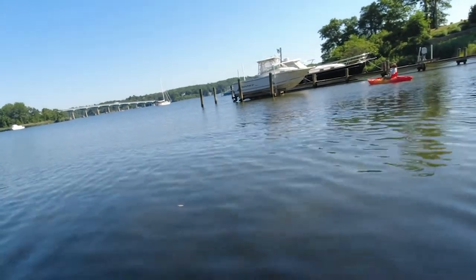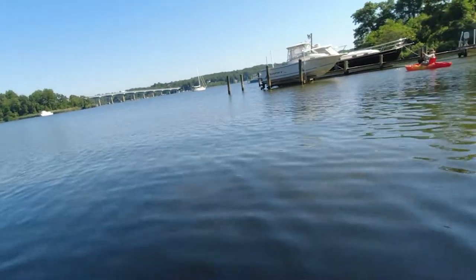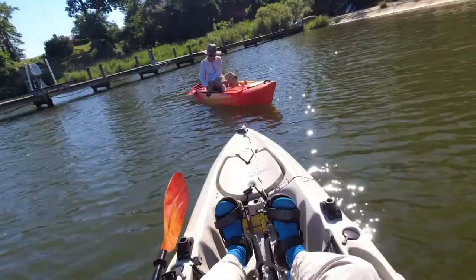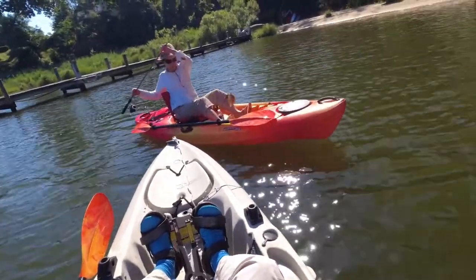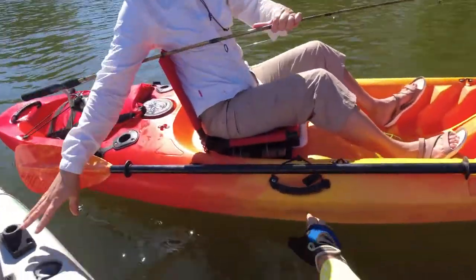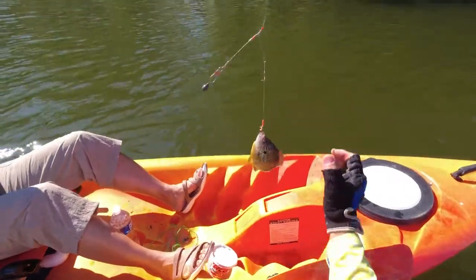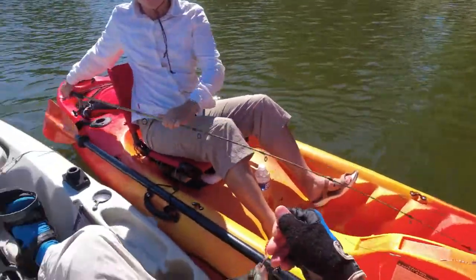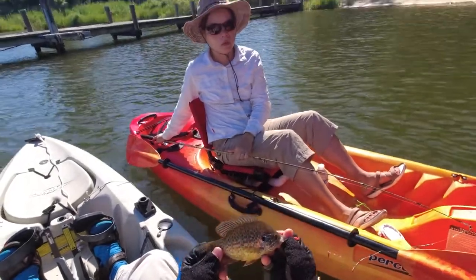And there she is — she's up again. Don't tell her or anybody else, but she outfished me today. She had three species to my two, and I think she had a few more overall fish as well. In this case, here she is with a red-eared sunfish. So we came away on the day with four different species down on Weems.